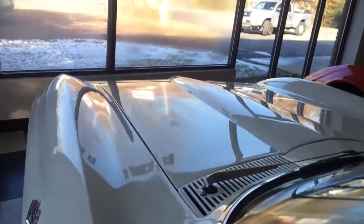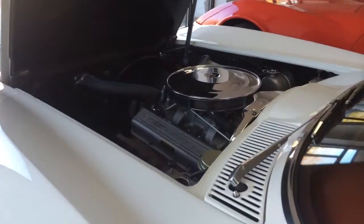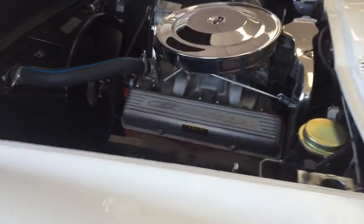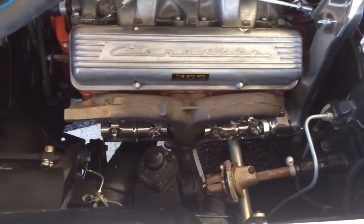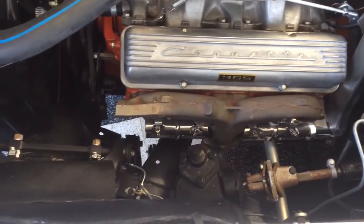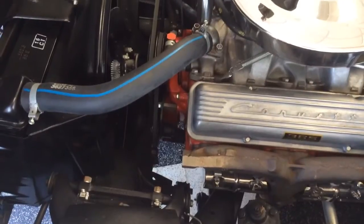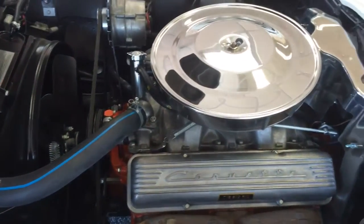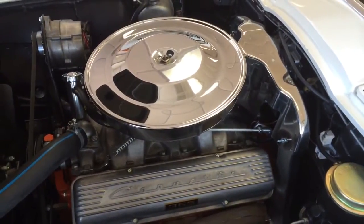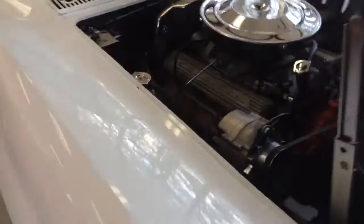I'm going to also give you a look at the engine compartment, and over to the other side to give you the other side of the engine compartment.